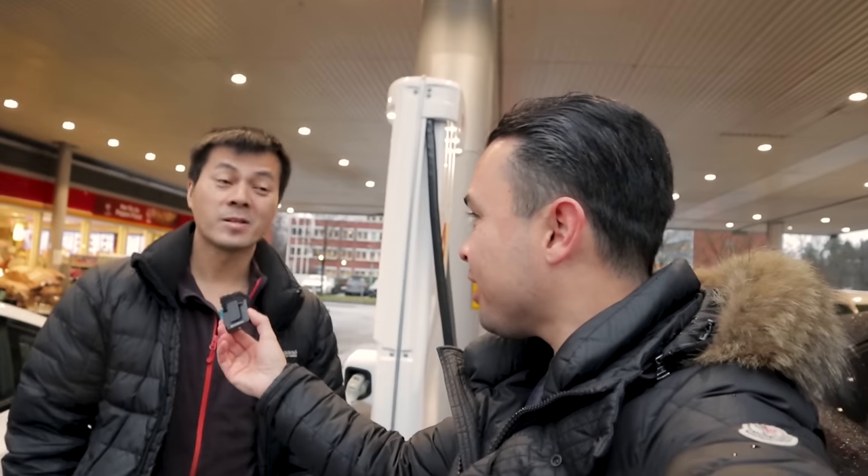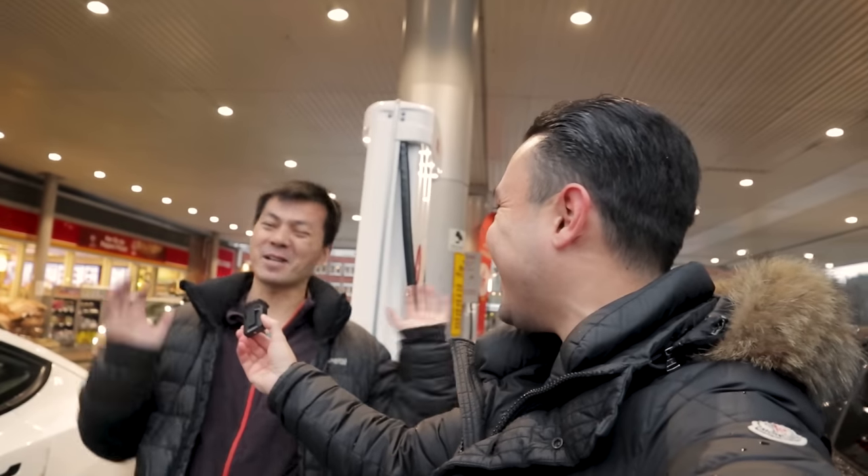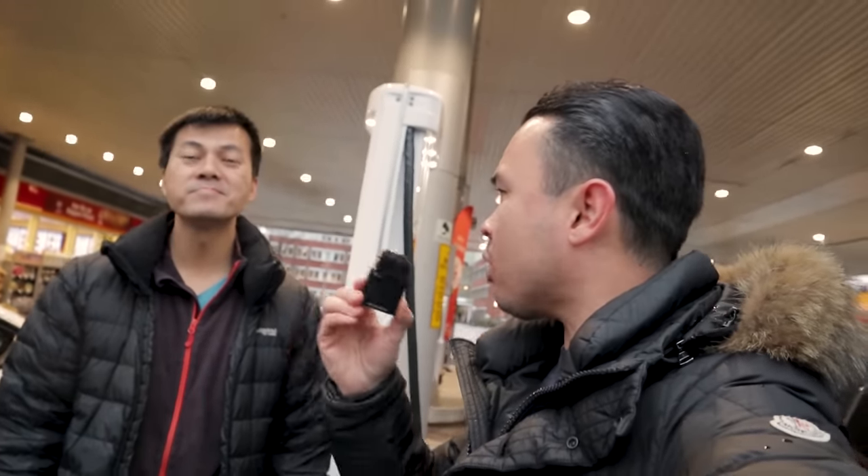Hey guys, Chris here. You join me here once again with Tesla Björn — Björn Nilan, aka EVKing, aka EVNinja. So today me and Björn are once again doing another video together, but Björn, we are not doing our typical race, are we?